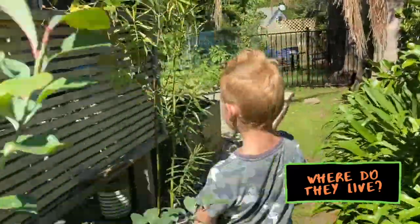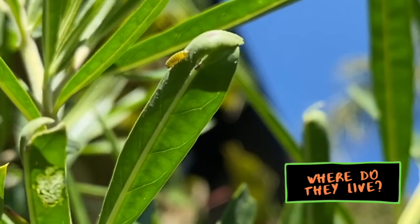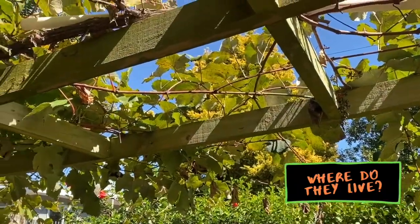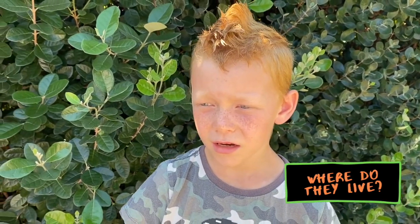You can find them on a swan plant, or on the grapevine because they live in grapevines. You can find them in almost any green bush. They probably live in the bush too.